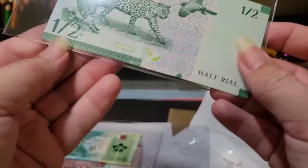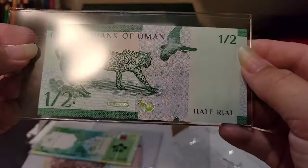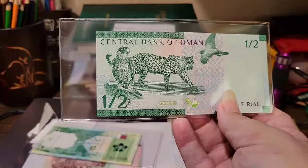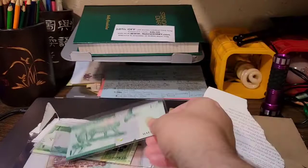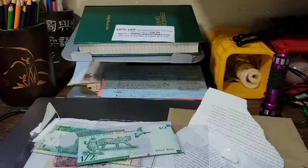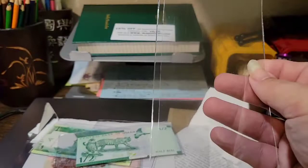This looks to be a Half Rial from Oman, and I like it because I love the wildlife on these notes. If this note would have been around, it would have been in my big cats theme video. I may have to do a second big cats theme because since I did that video I've gotten several more notes that would fit. The last note from this package won't fit comfortably in the small holder, so let me get one of my big size holders.